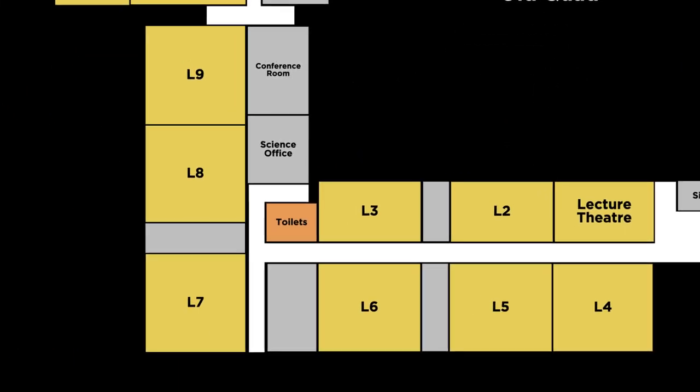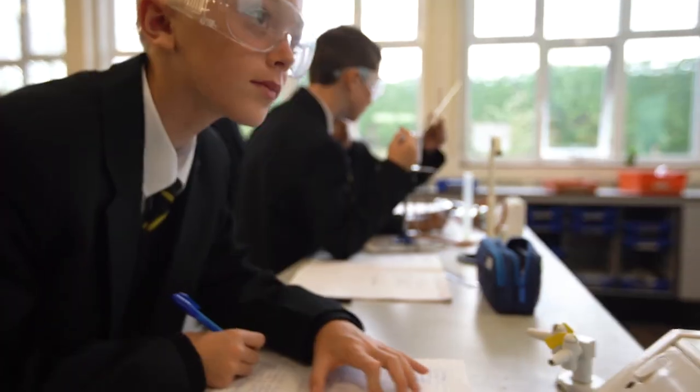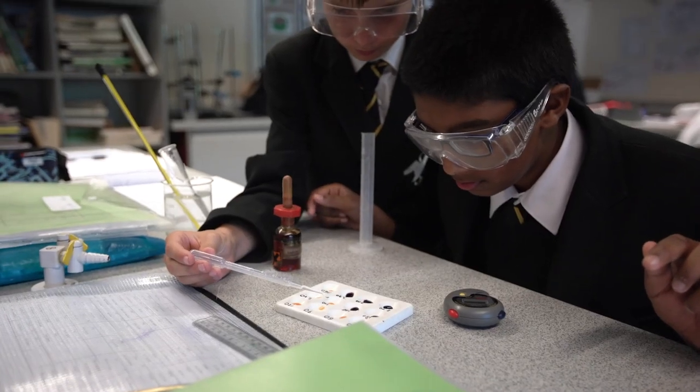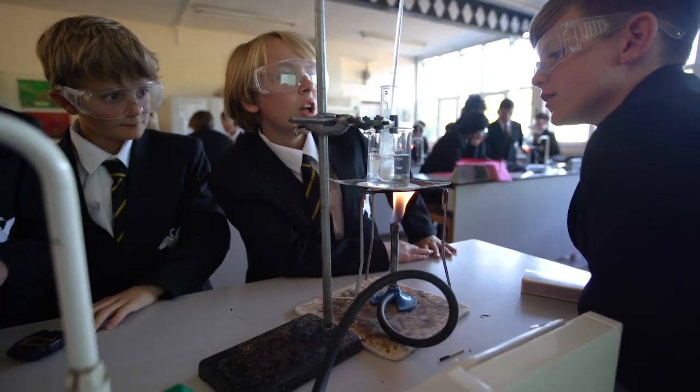Welcome to the science labs. In science at John Hampden, you'll have three different subjects: chemistry, physics and biology. My personal favourite in chemistry is the flame test. In physics it's making the circuit boards. And in biology, making a cell that you can see on a microscope.